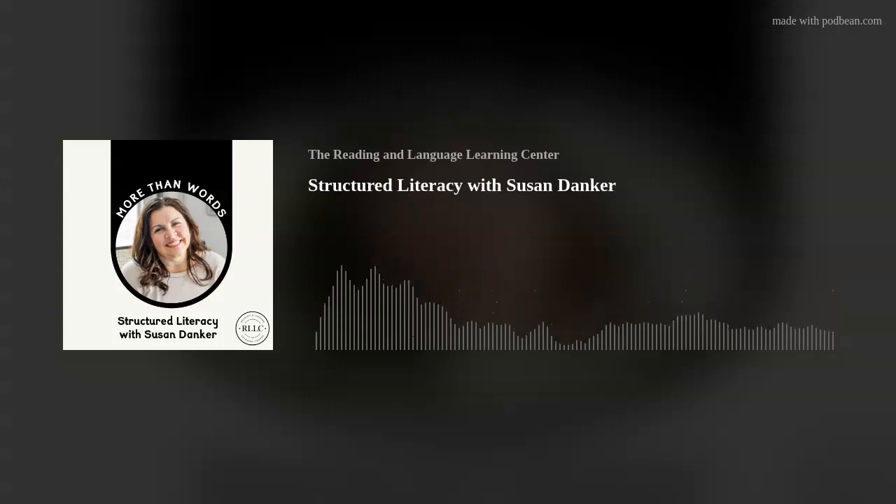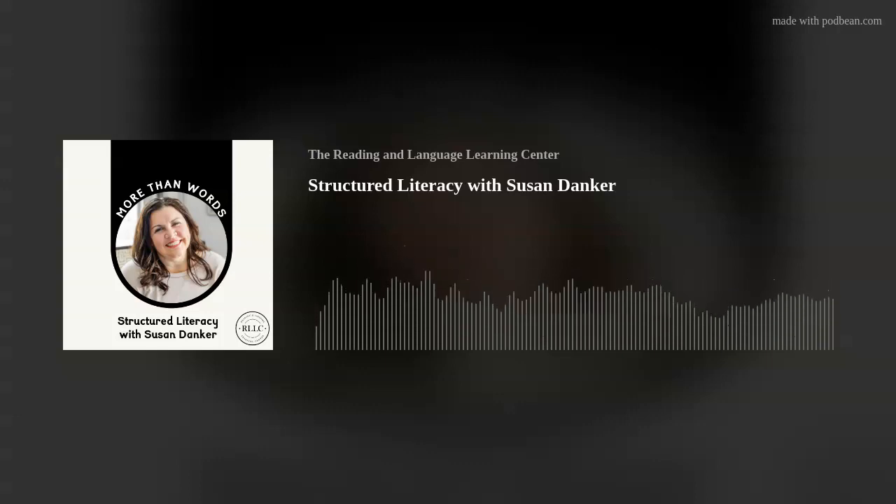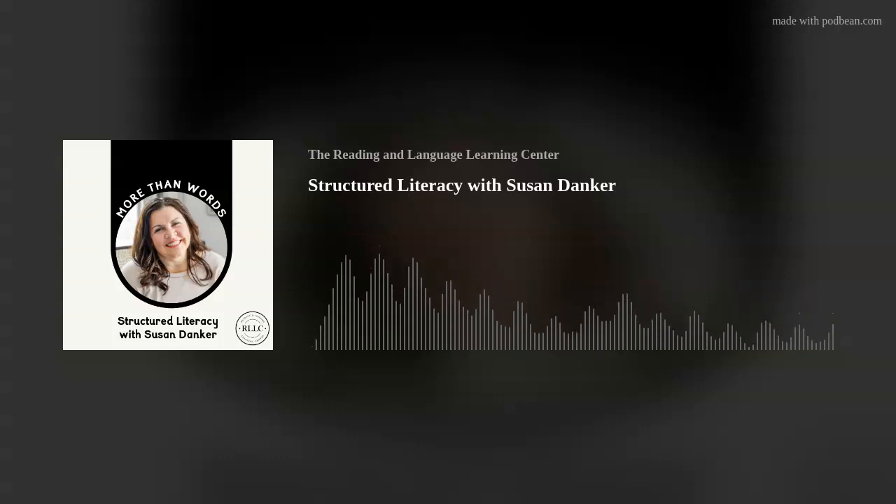E-readers are a great way to get print too — we just want to make sure kids can't access games instead of reading. Audio books are great as well. Being able to listen while in the car, on a road trip, or going back and forth to practices is very beneficial for building literacy exposure.